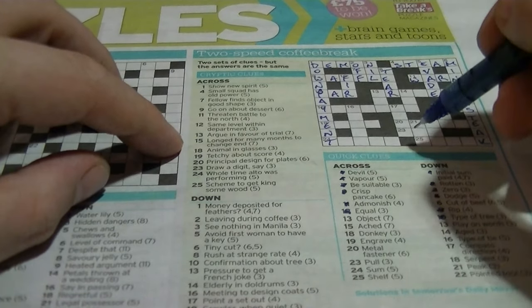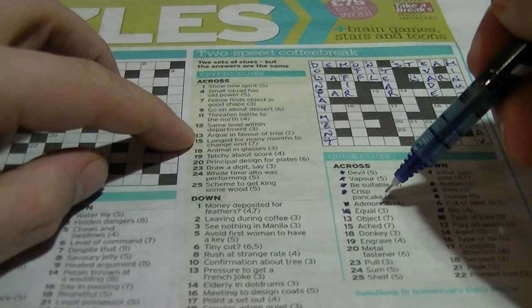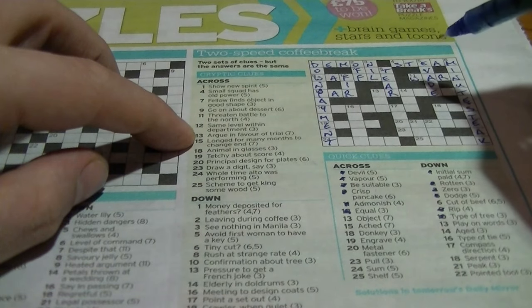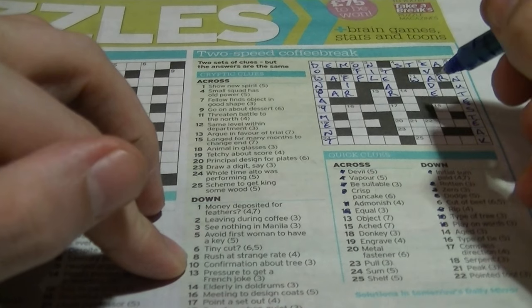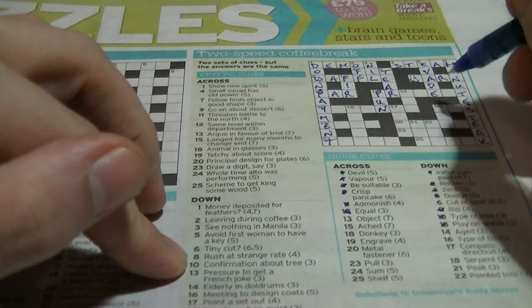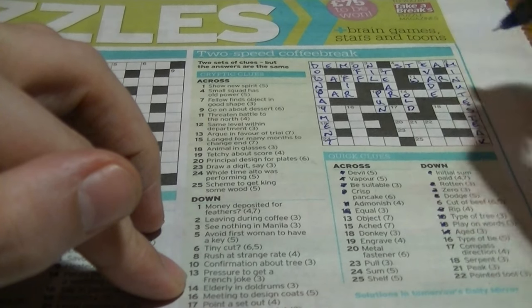Thirteen across: 'object', seven letters, something-R-something-something-E-something-T. 'Argue in favour of trial' — could be 'present'. Thirteen down: 'play on words' is a pun. 'Pressure to get a French joke' — 'a' in French is 'un', so you're UN, giving 'pun'. Fourteen down: 'aided' would be 'old'. 'Elderly in doldrums' — the word 'old' is in 'doldrums'.